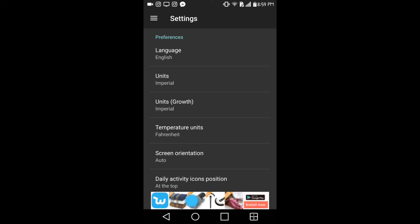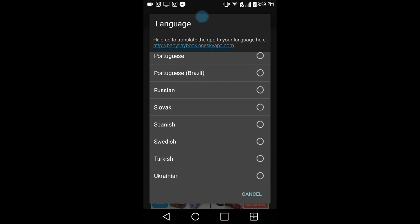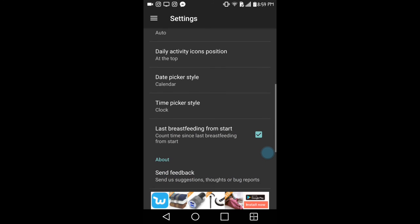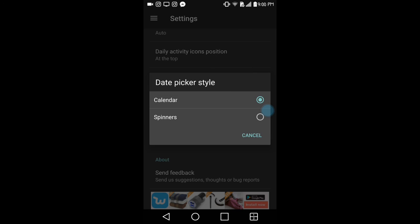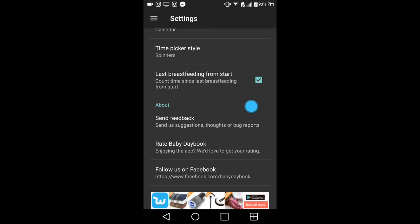In the settings option, you can change your language — if English is not your first language there are many different languages to choose from. Below that you can change your units for growth and temperature. There's an option to change screen orientation to auto, portrait, or landscape. You can also set whether daily activity icons are positioned at the top or bottom, customize your clock and calendar to use spinners for scrolling through dates and times, and set an option to continue counting from your last breastfeeding session.